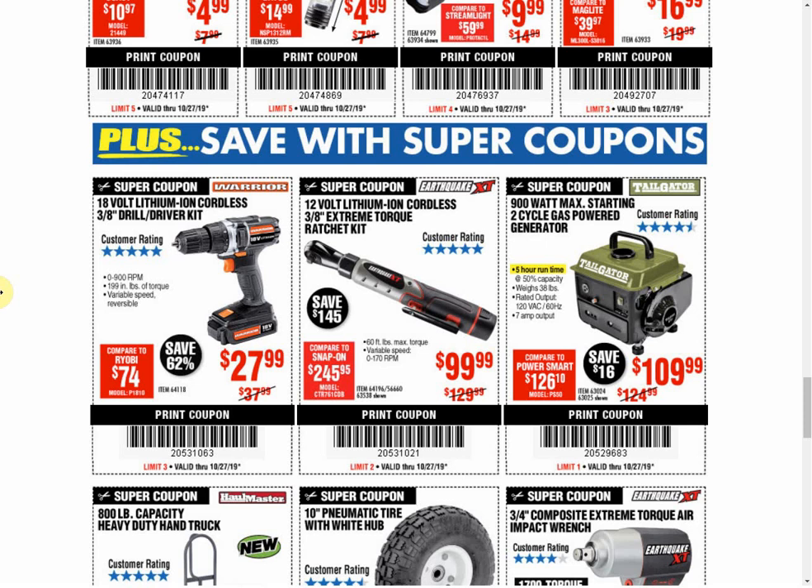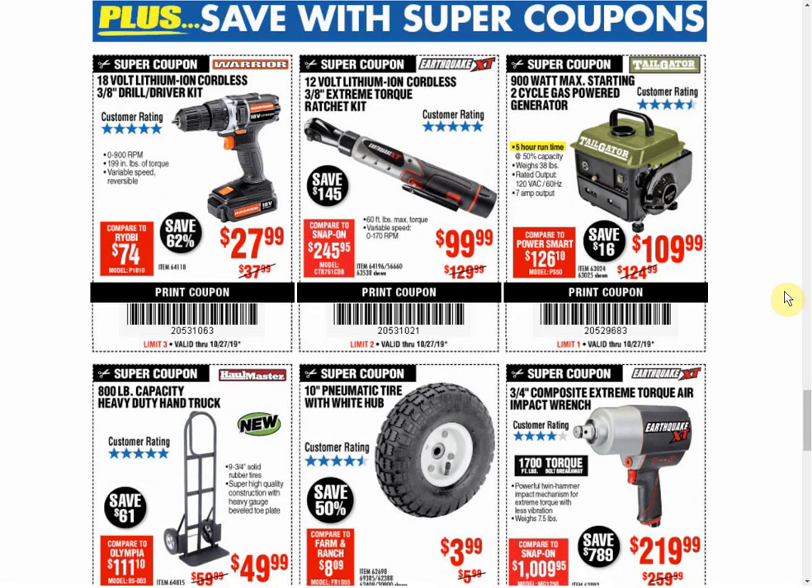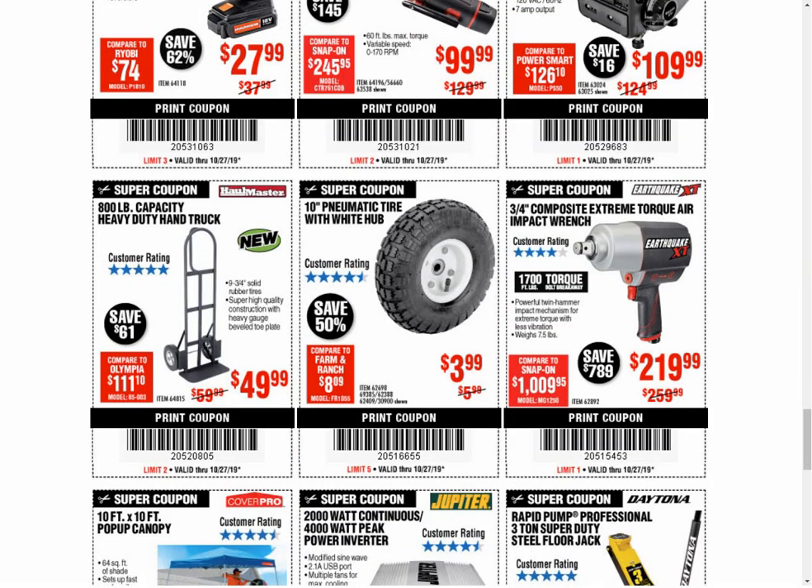The Earthquake XT 12-volt lithium-ion cordless 3/8-inch extreme torque ratchet — it does have pretty good torque at 60 foot-pounds — always the same price, only coupon available, though we don't see coupons as often as we used to. The Tailgater — currently $109.99 — we have another coupon at the same price, but every other coupon for years was $89.99, so they bumped it $20 and I don't see it going back. The hand truck — another coupon, same price. The tire — another coupon, same price. The impact wrench — only coupon available, always the same price.